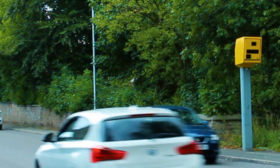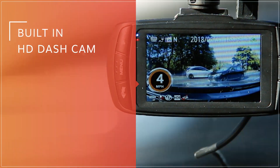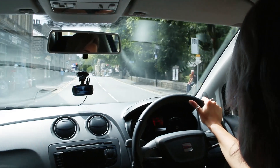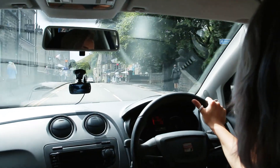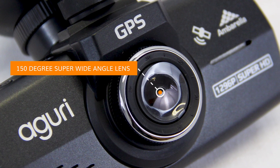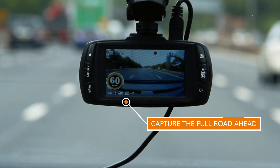Never miss a thing. Built-in high definition dashcam with Ambarella processor — essential for avoiding cash-for-crash fraudulent insurance claims. Prove what really happened with our 150-degree super wide angle lens, capturing the full road ahead and offering unparalleled protection and peace of mind.